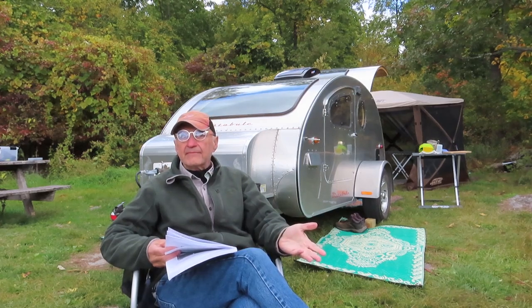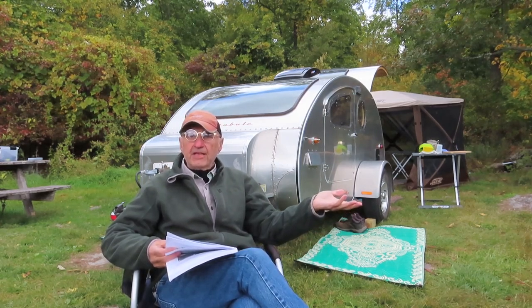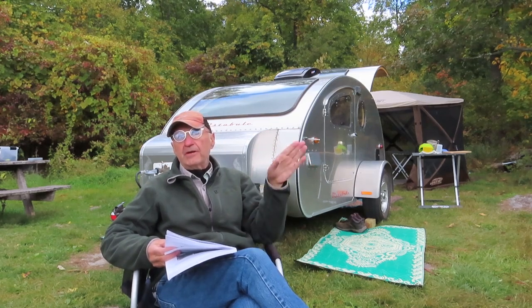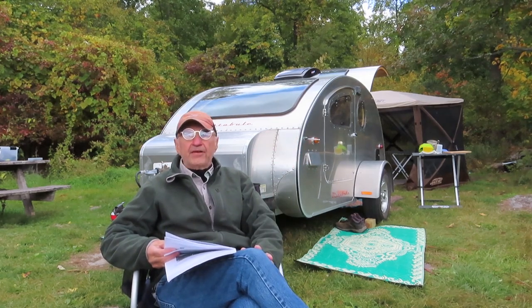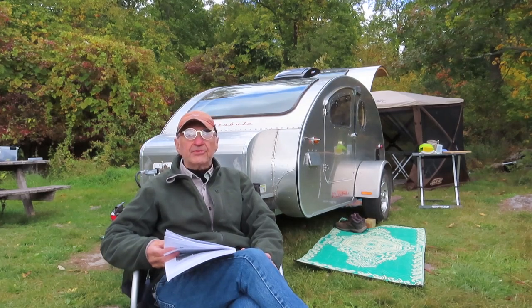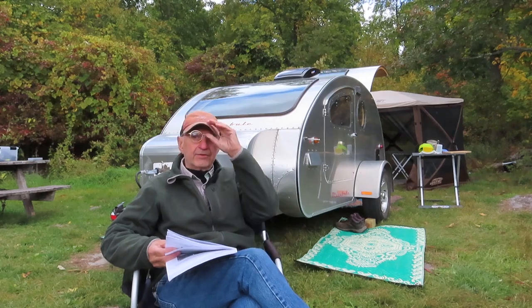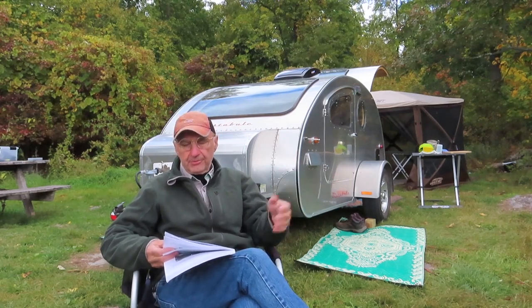You could buy a kit — there are kits available. You could buy a pre-made, and the range of prices on pre-made varies quite a bit. It goes anywhere from $6,000 or $7,000 up for a usable trailer. There are ones that are just a box and you finish them yourself.